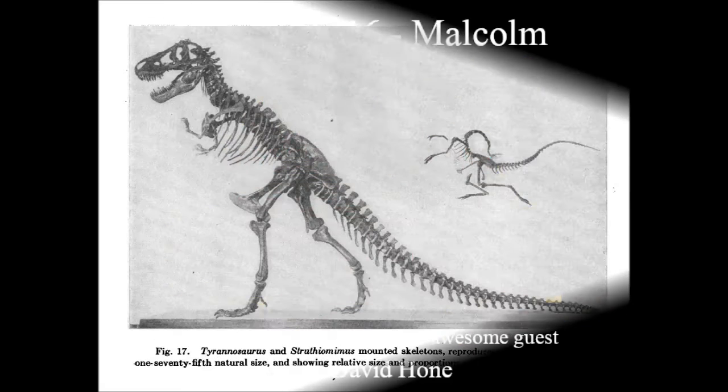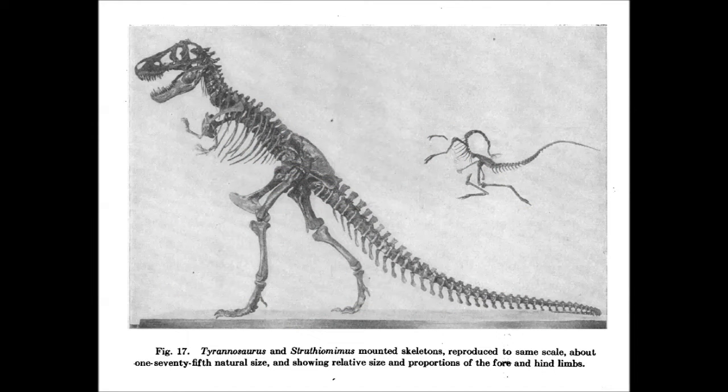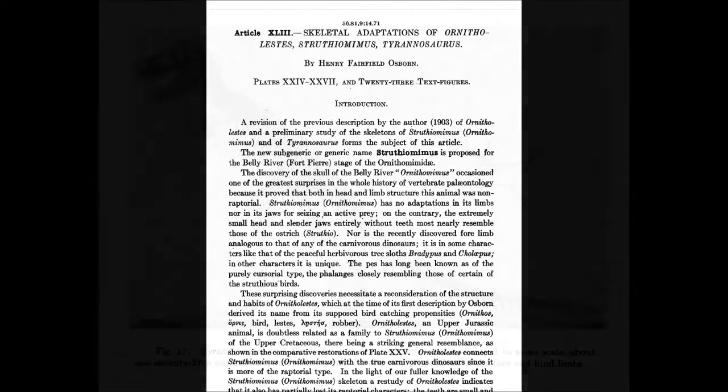In this clip, I argue that the Tyrannosaurus depicted by Crichton should be envisioned in an upright posture, as in Henry Fairfield Osborne's paper, Skeletal Adaptations of Ornitholestes, Struthiomimus, Tyrannosaurus, published back in 1917 in the Bulletin of the American Museum of Natural History. Do you know Henry Fairfield Osborne's Skeletal Adaptations of Ornitholestes, Struthiomimus, Tyrannosaurus?